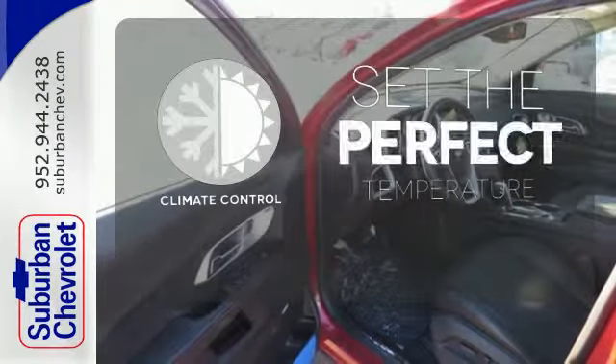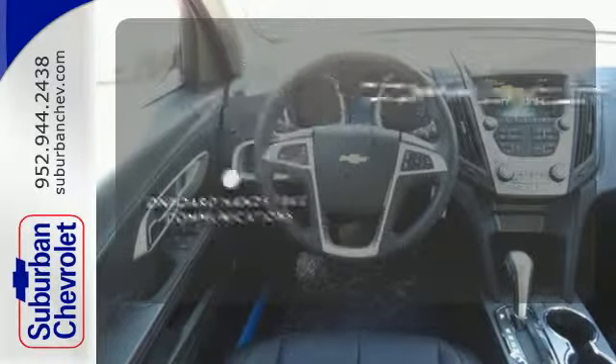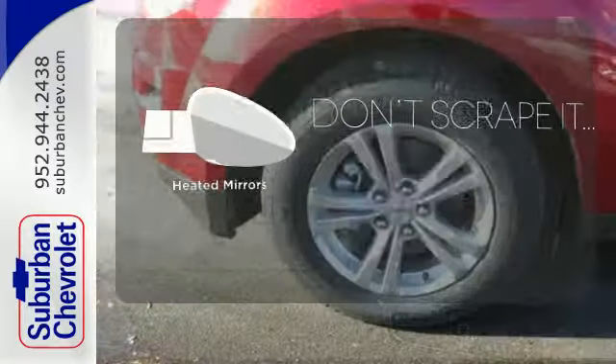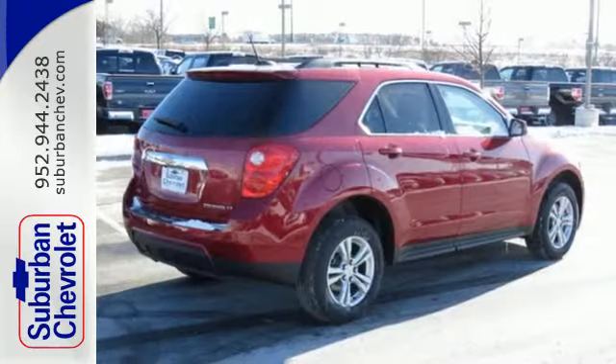The climate control lets you set the temperature exactly where you want it. On-board hands-free communications keeps your hands on the wheel without compromise. Leave the scraper in the car, thanks to the heated mirrors. This Equinox also offers impressive fuel economy.